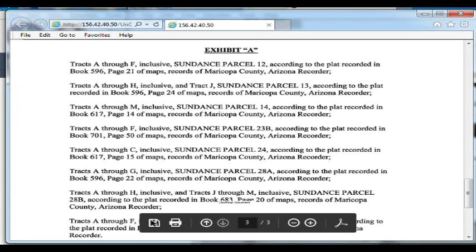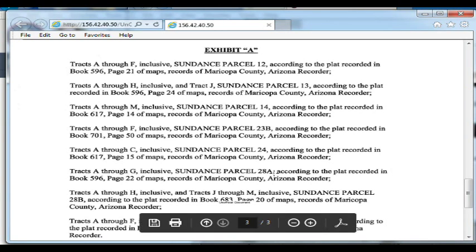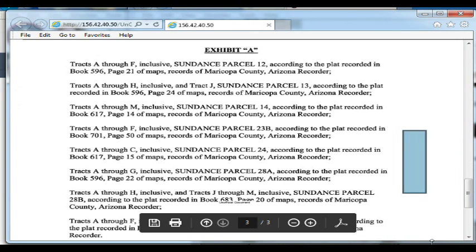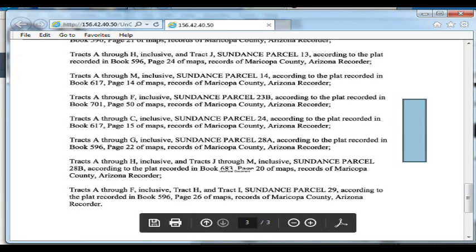I'm not familiar with these, but right here we've got parcel 12, parcel 13, parcel 14, parcel 23B, parcel 24, 28A, and 28B, and parcel 29. I'm going to stop here.